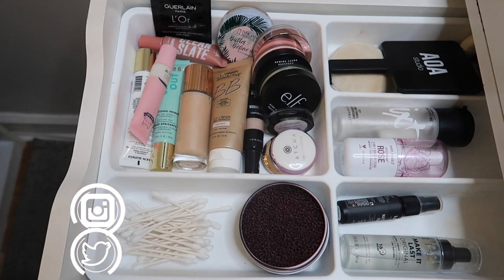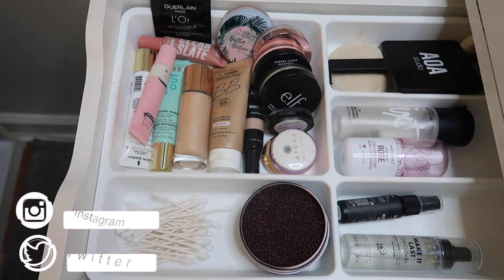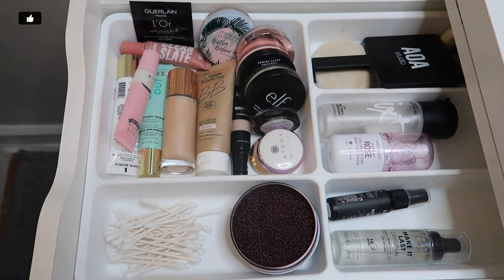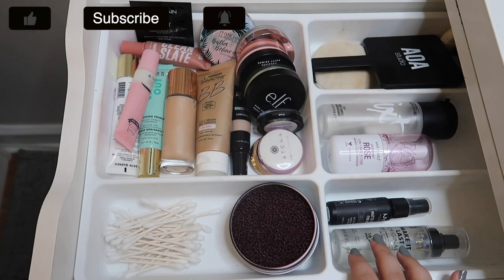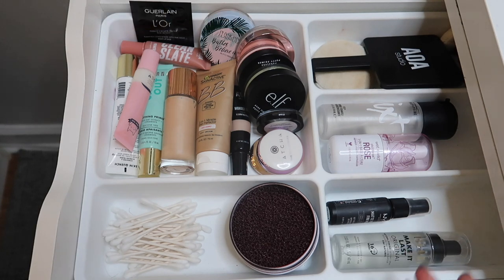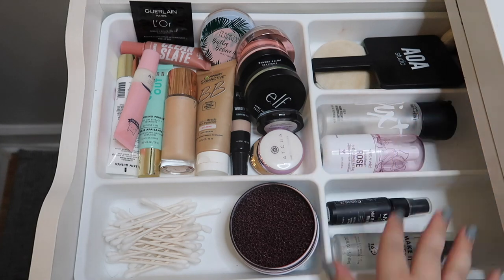Hello guys, welcome back to my channel, or if you're new, welcome! My name is Monica and today we are kicking off my mid-2021 declutter series. In this first video we're going to be going through all of my primers, foundations, concealers, and face powders. We'll also touch on my setting sprays, but I'm not really decluttering any because this is almost empty.